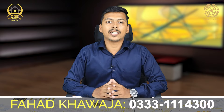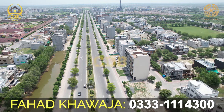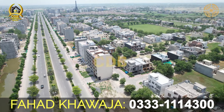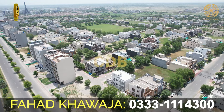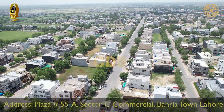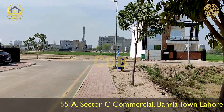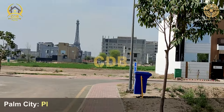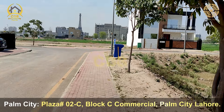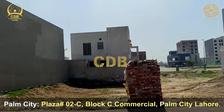In today's video, we will discuss Bahria Town Lahore Sector F specifically. In Sector F, there are the most recreational activities and facilities. There are blocks including Block 1, Block 3.2, Tauheed Block, Ghazi Block, Alamgir Block, and Sikander Block.